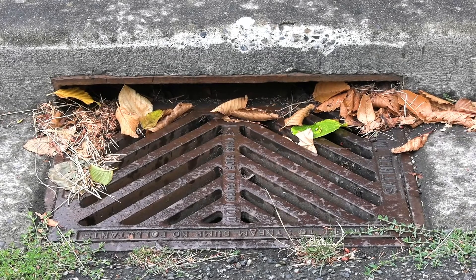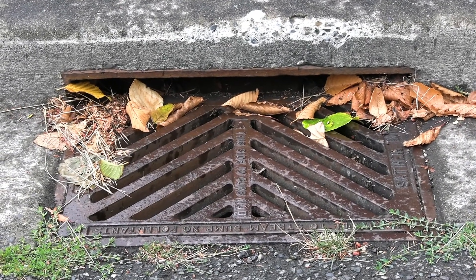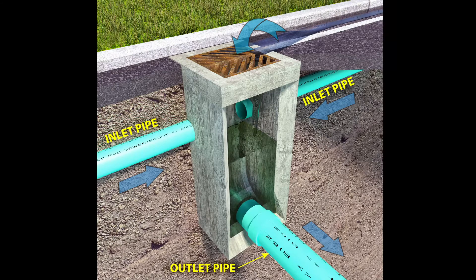A catch basin or storm drain is a large square drain in the ground, often located in the street or along a curbside covered by a grate. Its purpose is to catch rainfall or surface runoff from properties and streets and remove some of that sediment before it flows out through the rest of the system.